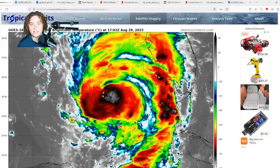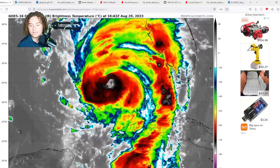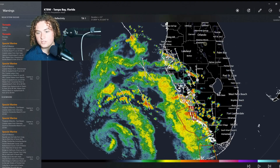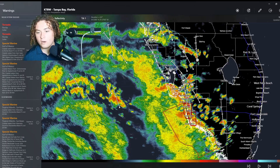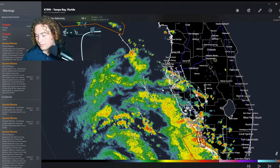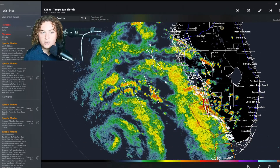Tampa Bay is already starting to see the outer bands of this system. Looking at the radar, we actually have tornado warnings in Collier County right now near Golden Gate, and the outer bands are starting to impact Tampa and St. Petersburg. Those conditions are going to continue to deteriorate into this evening.